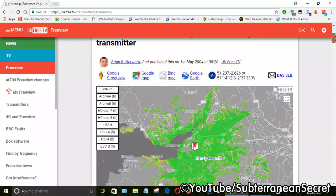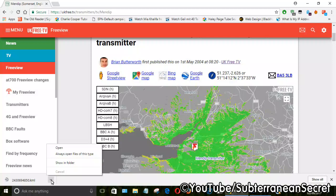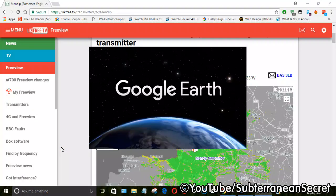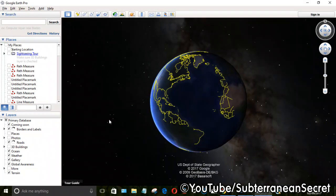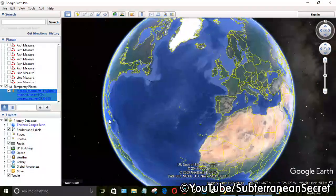To get the best general idea of the direction you have to point your aerial, you can use Google Earth. If you have it installed, click on the Google Earth icon at the top of the ukfree.tv page. You'll then see on your browser — I'm using Chrome — it saves a file. Bear in mind it depends on what browser you're using where the file is saved. If you're using Firefox it might save differently. Open the file and Google Earth should load.